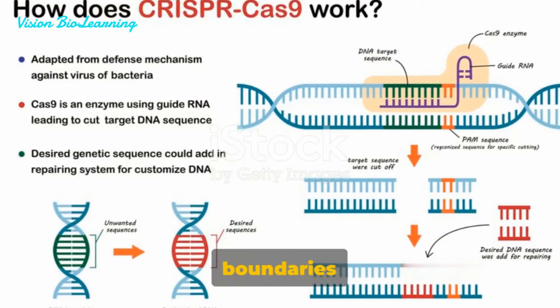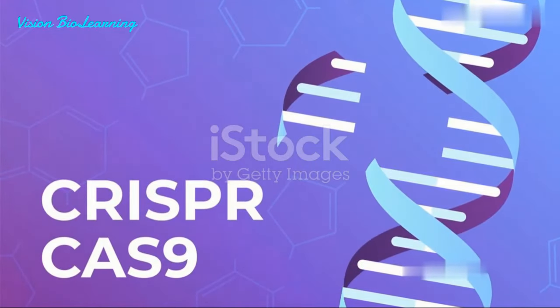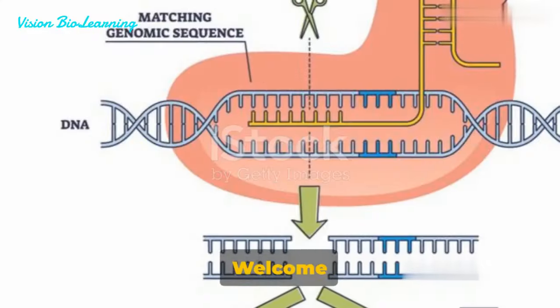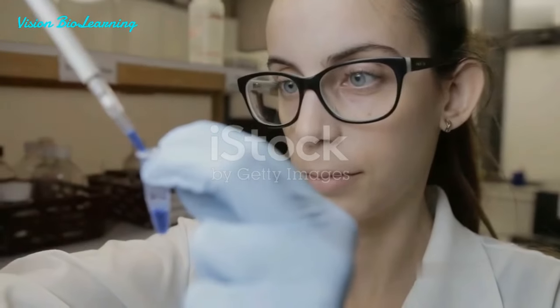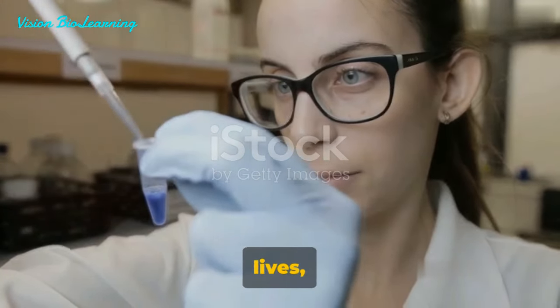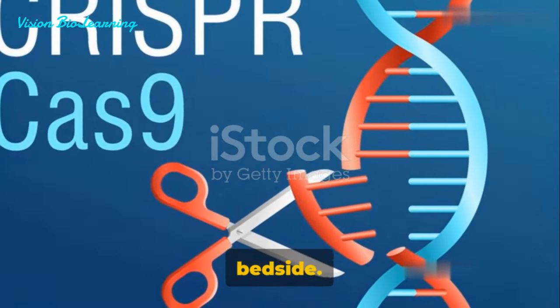How far can we push the boundaries of genetic modification with CRISPR-Cas9, and what are the barriers that stand in our way? Welcome to the world of genetic editing, where CRISPR-Cas9 is our most promising tool. This revolutionary technology has the potential to change lives, offering hope for effective treatments right at our bedside.